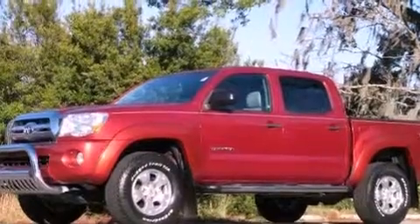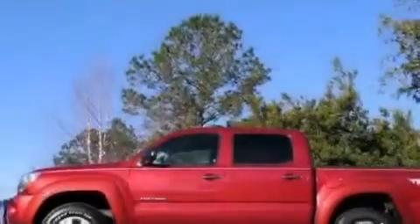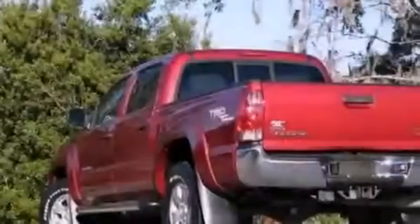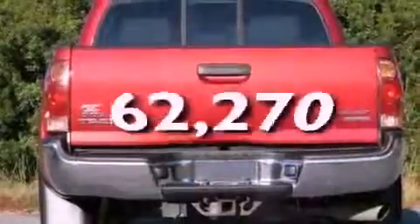Additional features include a CD player, running boards, a passenger side vanity mirror, an engine immobilizer theft deterrent system, an anti-lock braking system, rear seat child-proof door locks, a rear split bench seat, and this vehicle has fewer than 63,000 miles on the odometer.